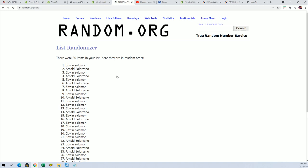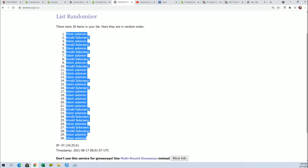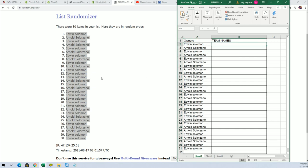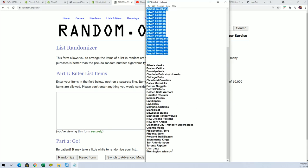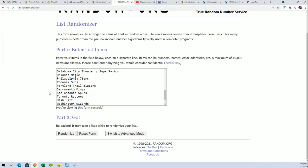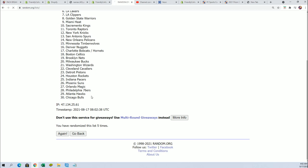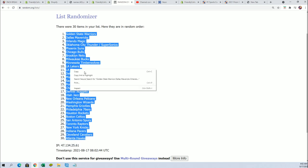Alright, here's lucky number seven. So that first list is finished going through. Now let's go ahead and randomize the team names — seven times. Lucky number seven. Good luck everybody, we'll stack them up.